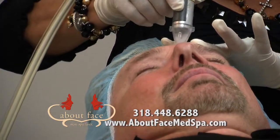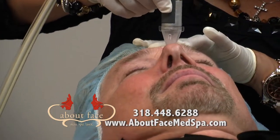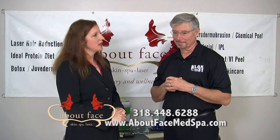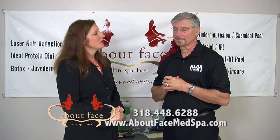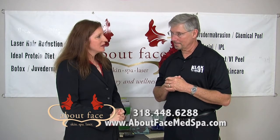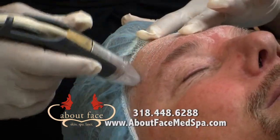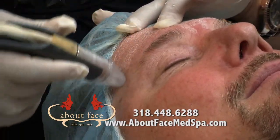Why would a guy be interested in microderm abrasion? Well, men aren't always real good about taking care of their skin, and so their skin actually shows more aging a lot of times than women who are always worried about it. Men often have larger pores. They have more lines and probably more sun damage. At About Face, we have two skin care specialists that will do microderm abrasions and chemical peels.